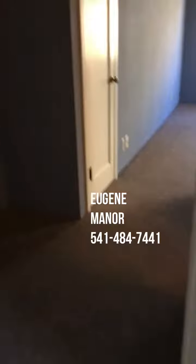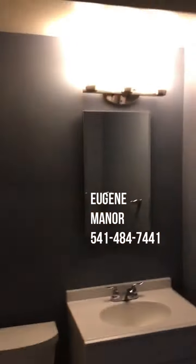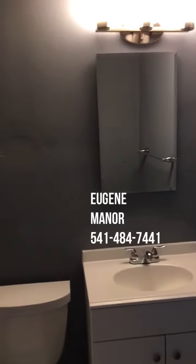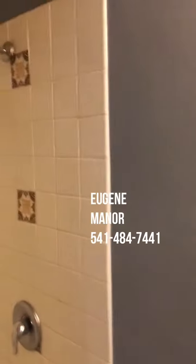This is the bathroom. It has LED lighting, a vanity, and a great new medicine cabinet.